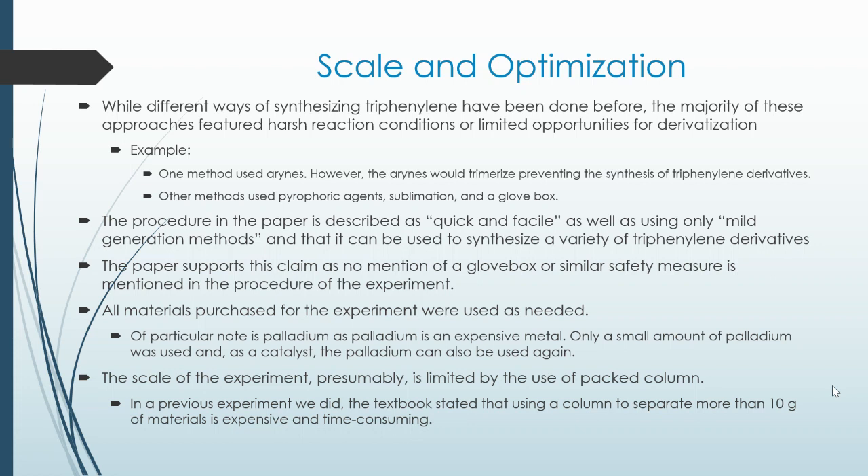All materials purchased for the experiment were used as needed. A particular note is palladium, as palladium is an expensive metal. Only a small amount of palladium was used and, because it was used as a catalyst, the palladium can also be reused, thus further reducing costs.